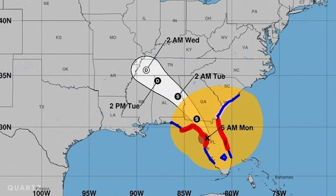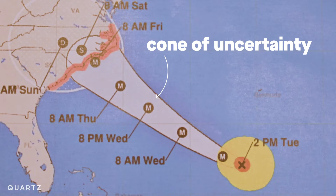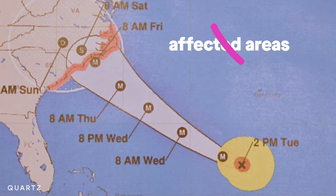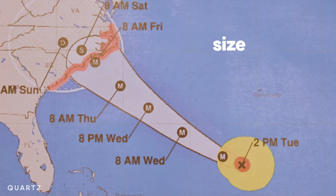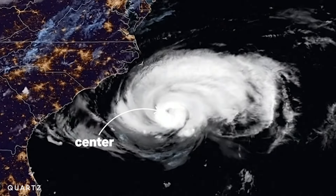Hurricane maps are confusing. This is a map forecasting the path of a hurricane, and this is what's called the cone of uncertainty. It's the thing that many people misunderstand. The cone does not show which places will and won't be affected by the storm, and it says nothing about the size of the storm. It's just a prediction of where the center of the hurricane might be.